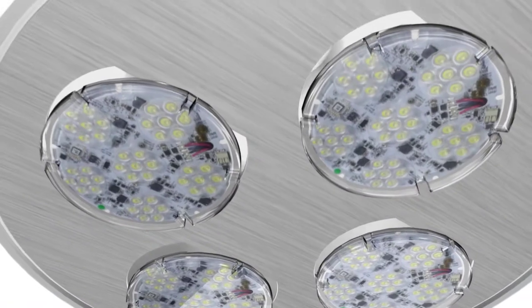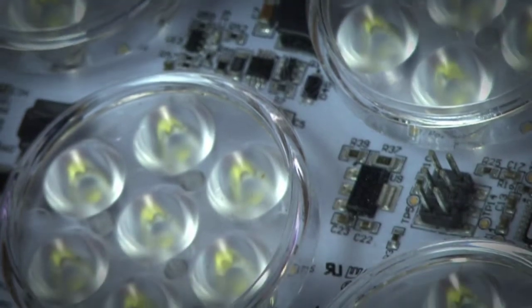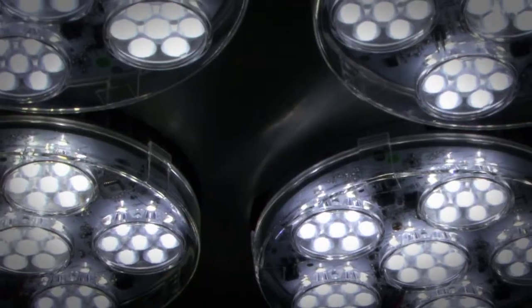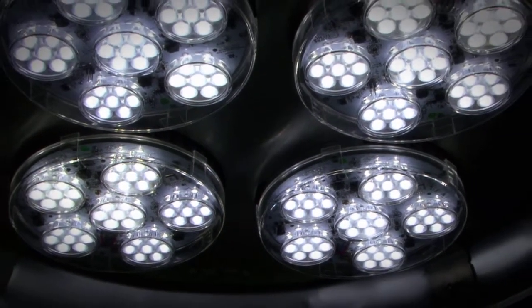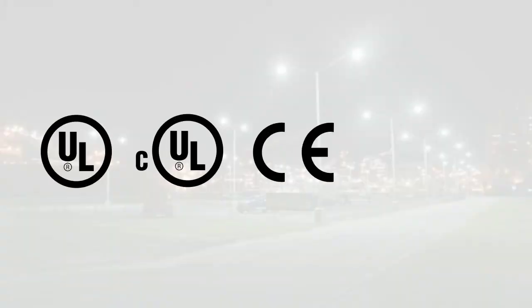This is the world's only high bay fixture LED retrofit kit. The Global Tech LED modular high bay product is a retrofit solution for both replacement and new construction markets, using LED modules in a robust design and custom optics. Our system provides better optical control and uniform distribution.